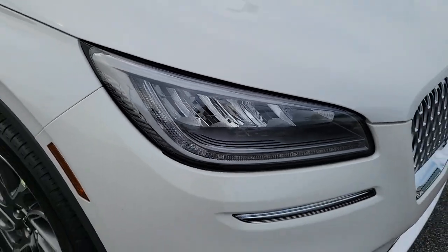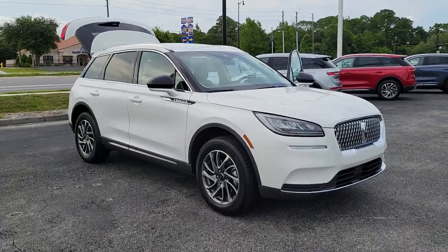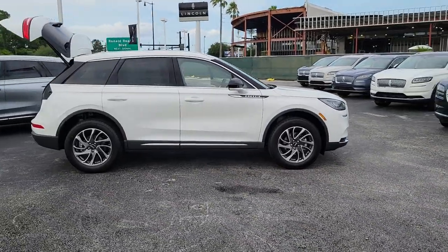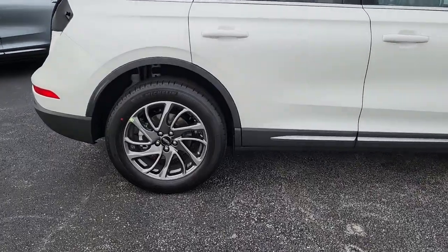Get into the 2022 Lincoln Corsair. Follow your heart's desire in this sleek, bold Corsair. Wrap yourself in the luxury of its premium interior, feel the security of its driver-assist safety tech, and enjoy the capability and convenience of this can-do SUV.